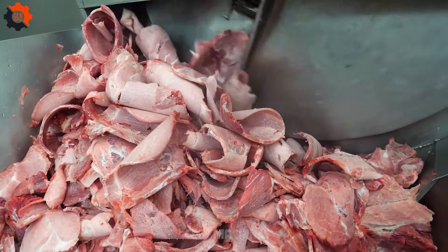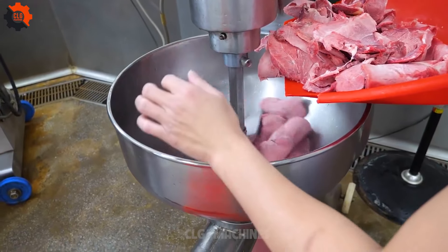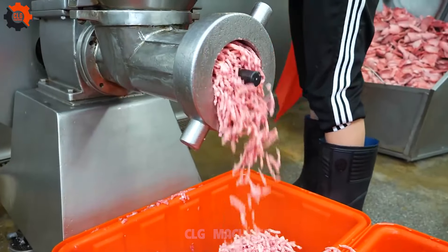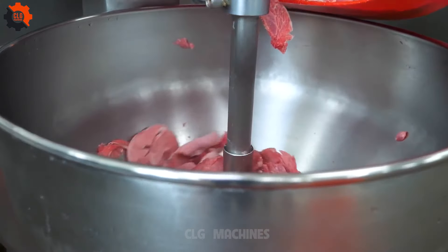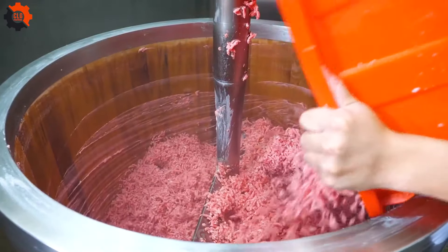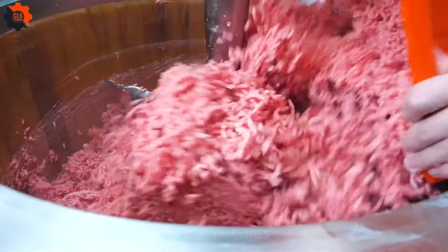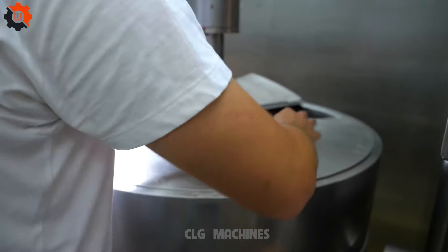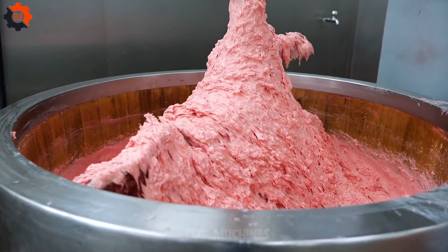Welcome to the bustling world of our pork meatball factory — a place where going whole hog isn't just a saying, but a daily practice. Here in this temple of tasty treats, we take the humble pork meatball to new heights. Quality pork gets ground, seasoned, and rolled into perfect little spheres of deliciousness. Our production line is a symphony of sizzle and spice. As the meatballs make their journey from mixer to packaging, they're treated like little VIPs — very important pork! We don't just bring home the bacon; we shape it, cook it, and package it with a sense of love and laughter.